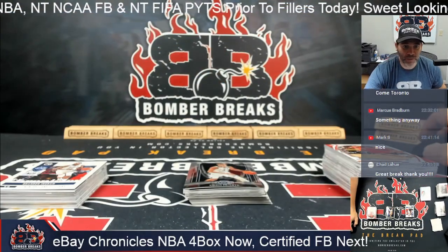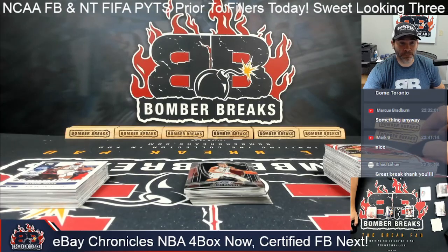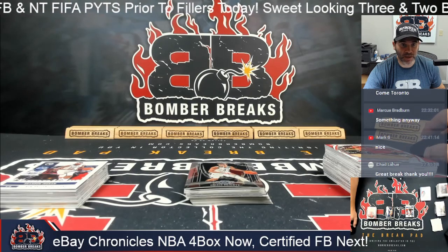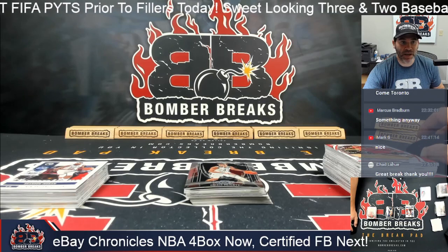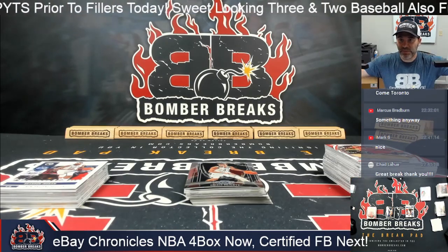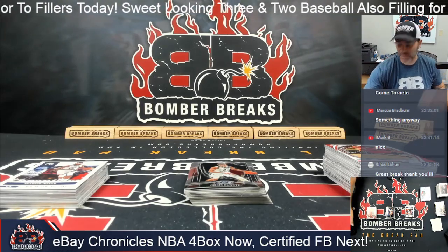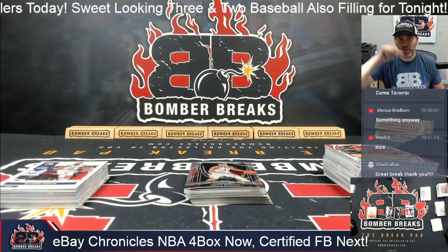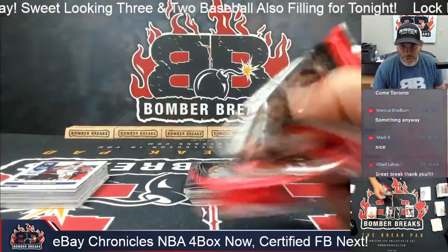Thank you so much to all who joined in. I hope you'll give us another shot tomorrow — Artie will be live tomorrow, and I'll see you again on Wednesday. Coming up next is certified football, brand new stuff, a four-box break. Thanks for sticking around and hanging with me tonight. After certified we have the leaf break. Keep in the fairway, as my Uncle Bomber would say — that is a wrap!